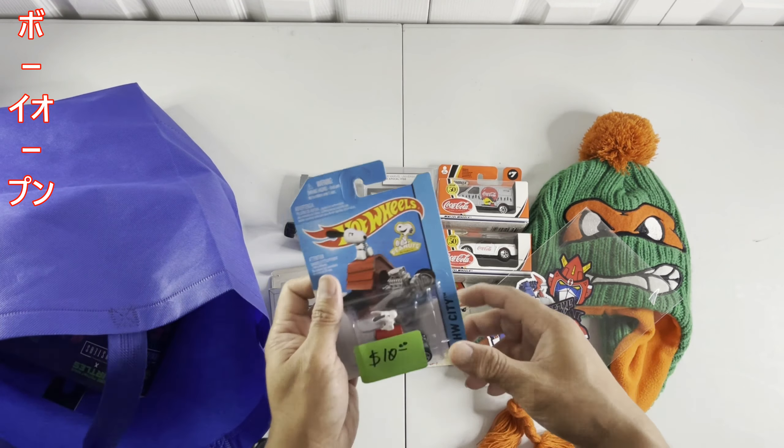It's a Peanuts item — this one is my wife's haul. He got this because of Peanuts. I was trying to look for another one because it's not in good condition here, but this was the last one, so we take it even if it's 10 bucks. There you go.